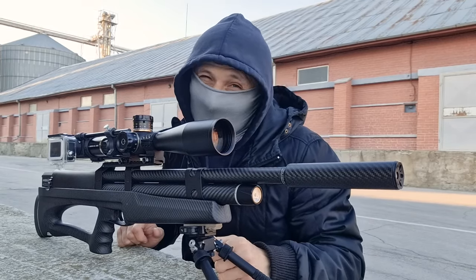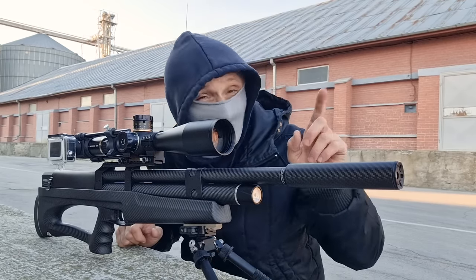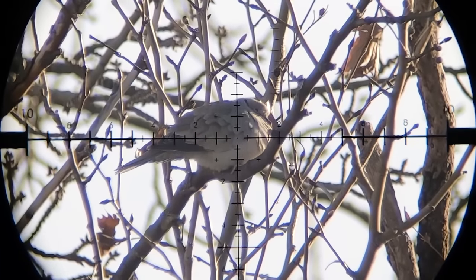To be honest with you, this thing with the improvised feeder didn't exactly work out. So I'll keep targeting them up there in the trees. 40 yards — holding under a little bit.